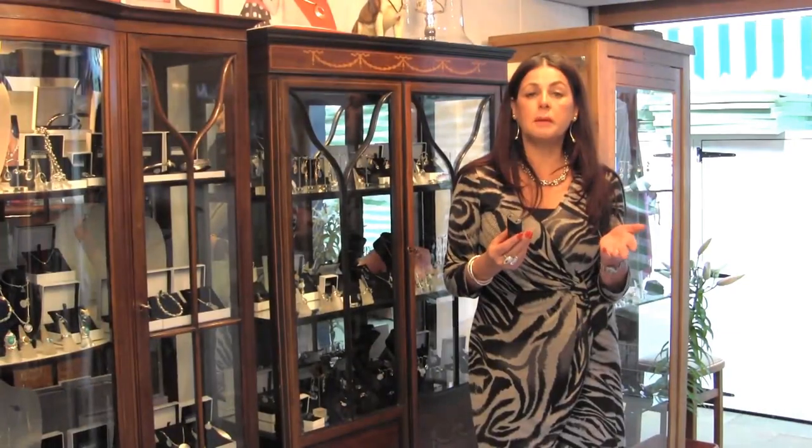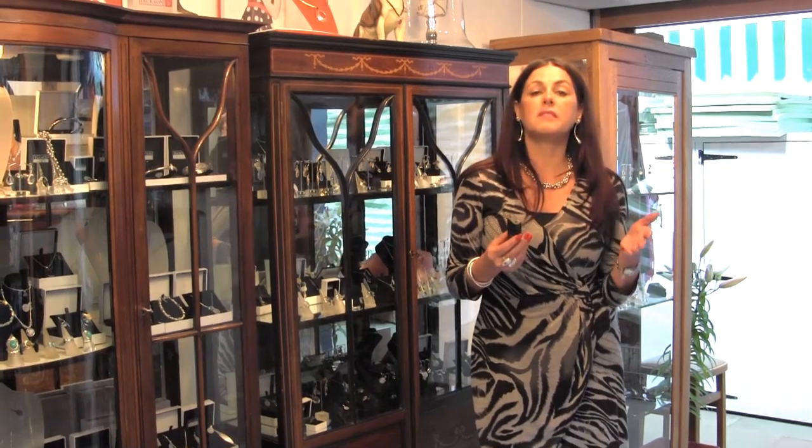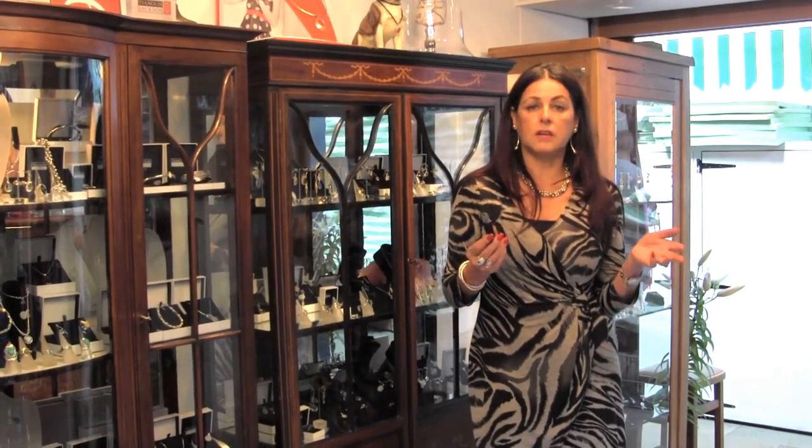That's the best thing about my jewellery. You could come in for a present for your daughter's 21st, and she could still be wearing it in 50 years time.